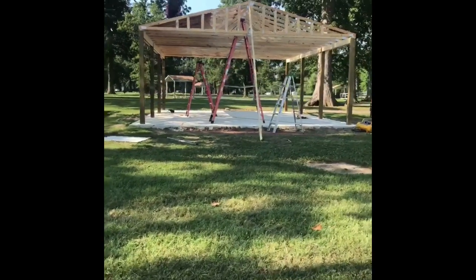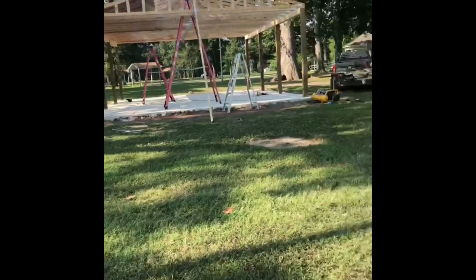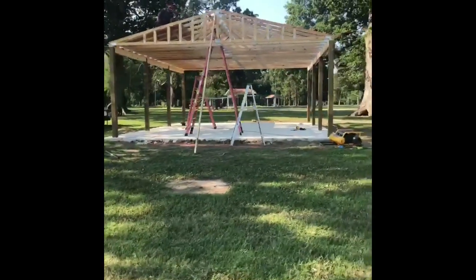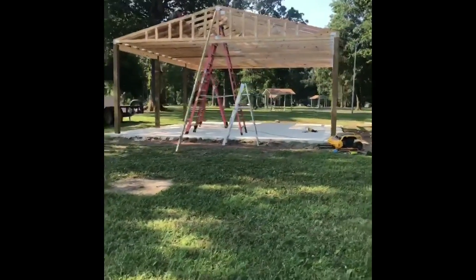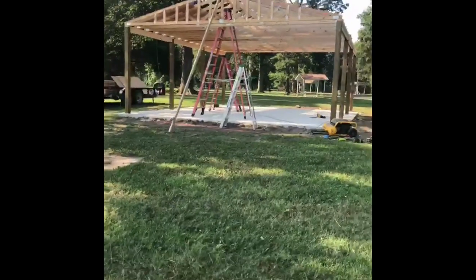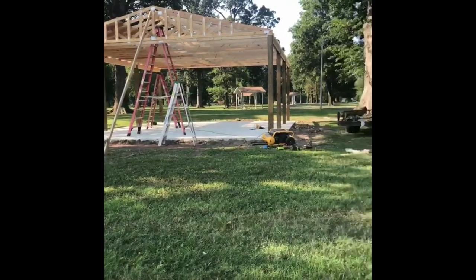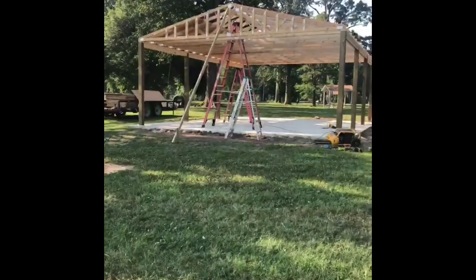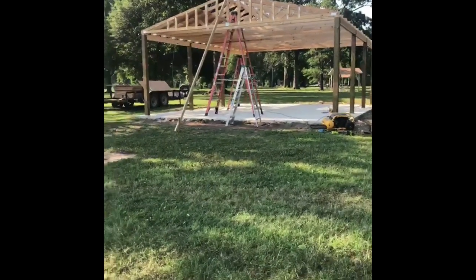I mean, that is a big pavilion over here. If you guys are driving through town today and this weekend, be sure to come through Walker Park and check out how awesome this is looking. It'll be here just in time for Festival at the Park next weekend on Saturday, July 21st.